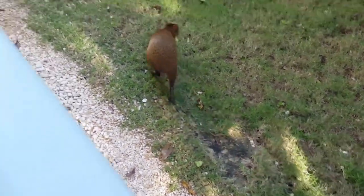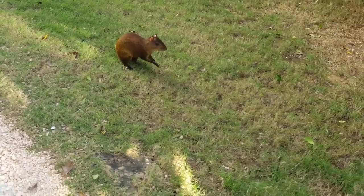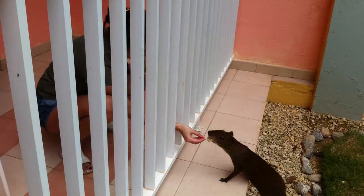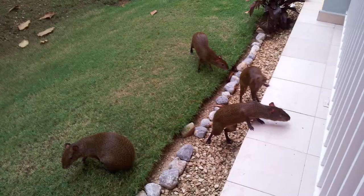They are generally shy animals, but they won't refuse food when offered. The boldest of them will even approach and pick up the food from your hand. They are diurnal animals related to guinea pigs and chinchillas.